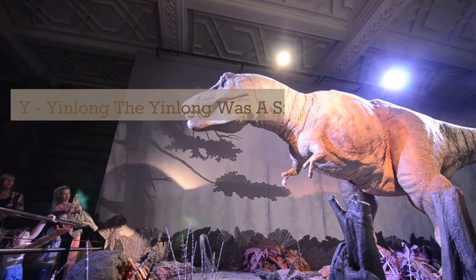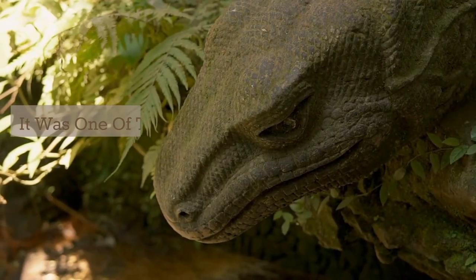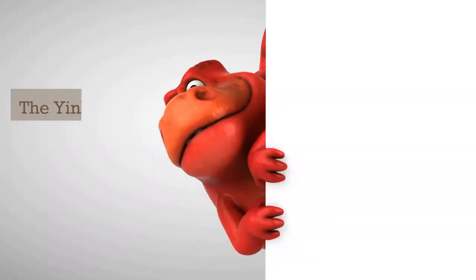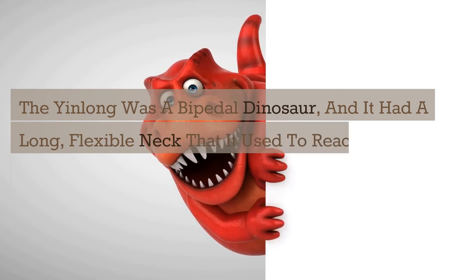Y. Yin Long. The Yin Long was a small, herbivorous dinosaur that lived during the late Jurassic period. It was one of the earliest known dinosaurs, and it lived in what is now Asia. The Yin Long was a bipedal dinosaur and it had a long, flexible neck that it used to reach for tall plants.